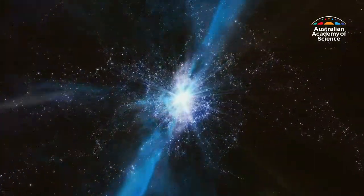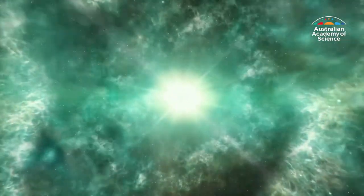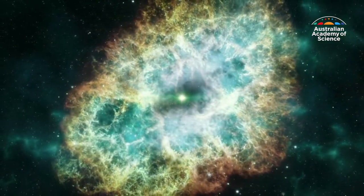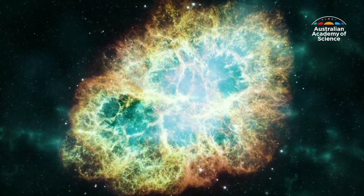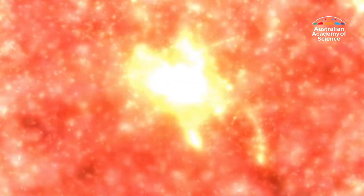Every second, around 50 stars in the universe explode. These explosions are known as supernovae and mark the end of a giant star's life. The inside of the star starts to collapse in on itself, starts to be squeezed into a very small dense object we call a neutron star.